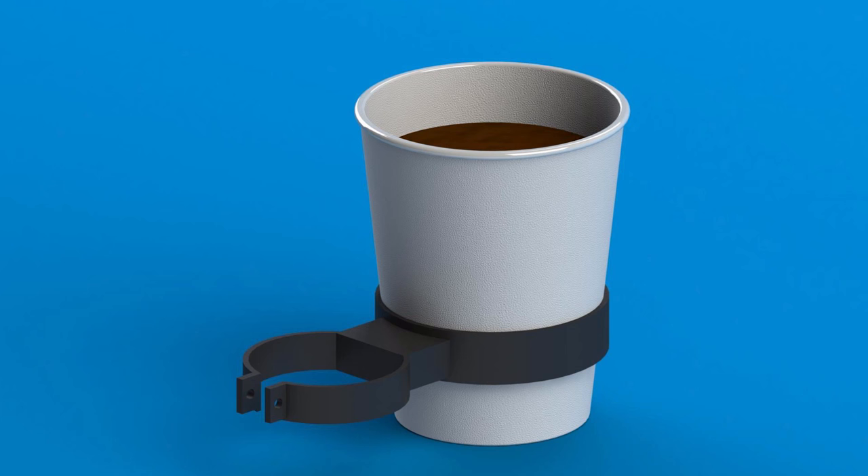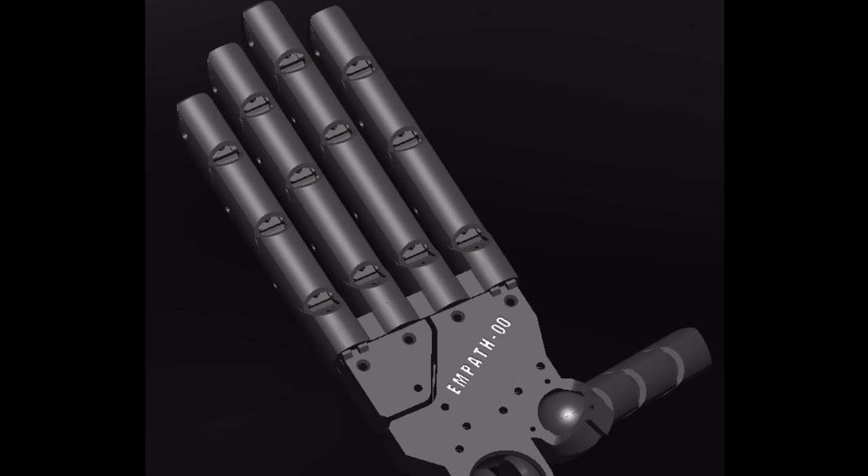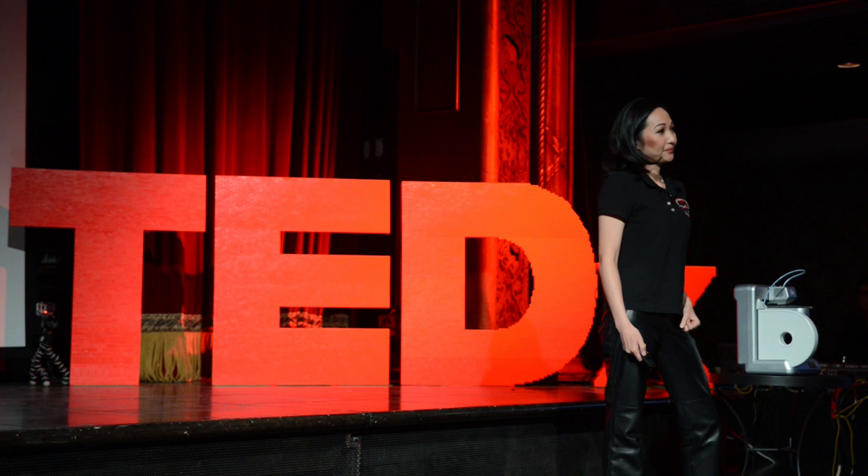Assistive devices can be very simple, like this 3D printed cup holder that attaches to a wheelchair. Or they can be very sophisticated and complex, like this 3D printed prosthetic hand, which we're going to pass out for you to see and touch.